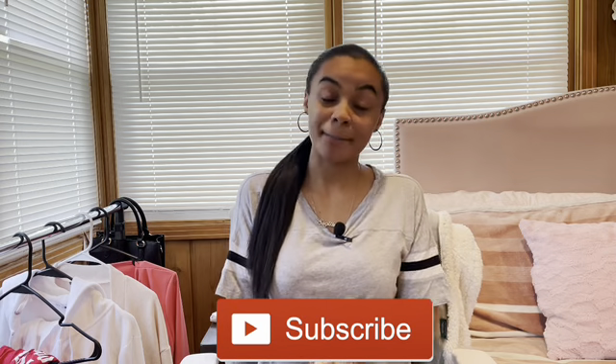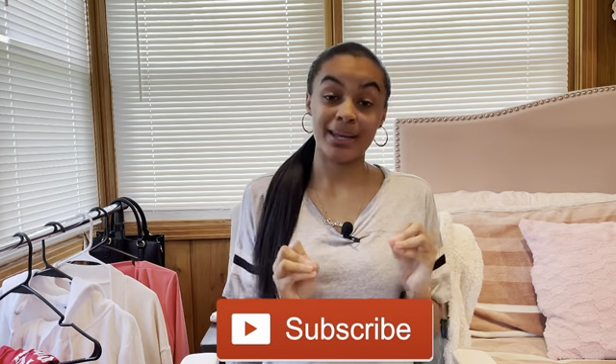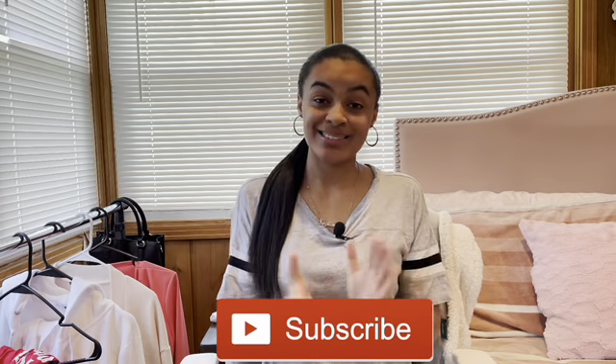Hey y'all, welcome or welcome back to the channel. If you are new here, I'm Alexis. I make content about fashion, shopping, and shoes, so if you're interested in that kind of content, go ahead and hit the subscribe button and tune back in every Tuesday and Friday to continue seeing my videos.